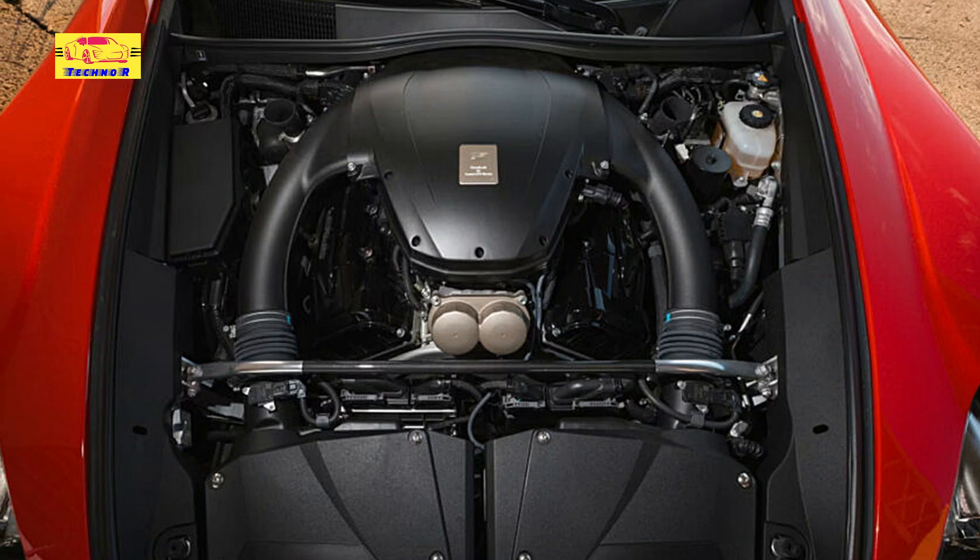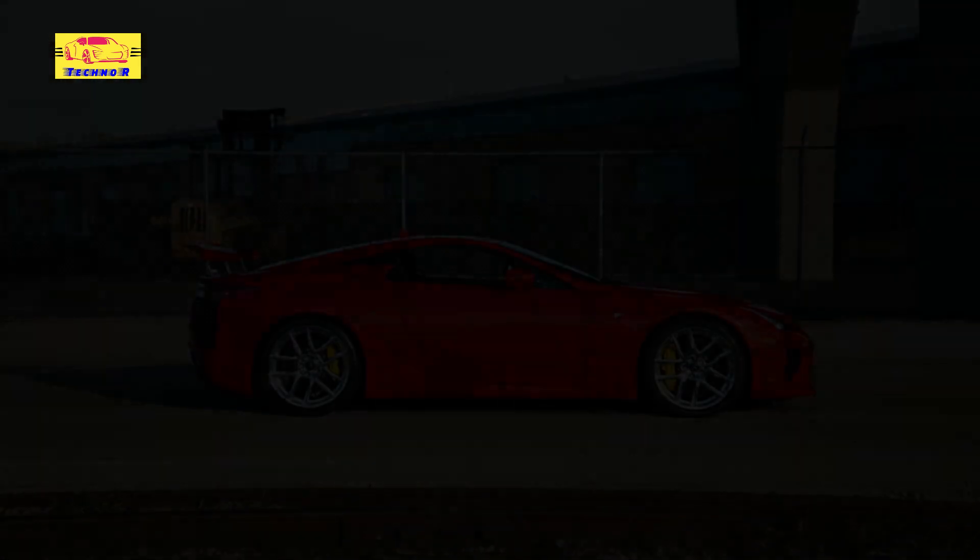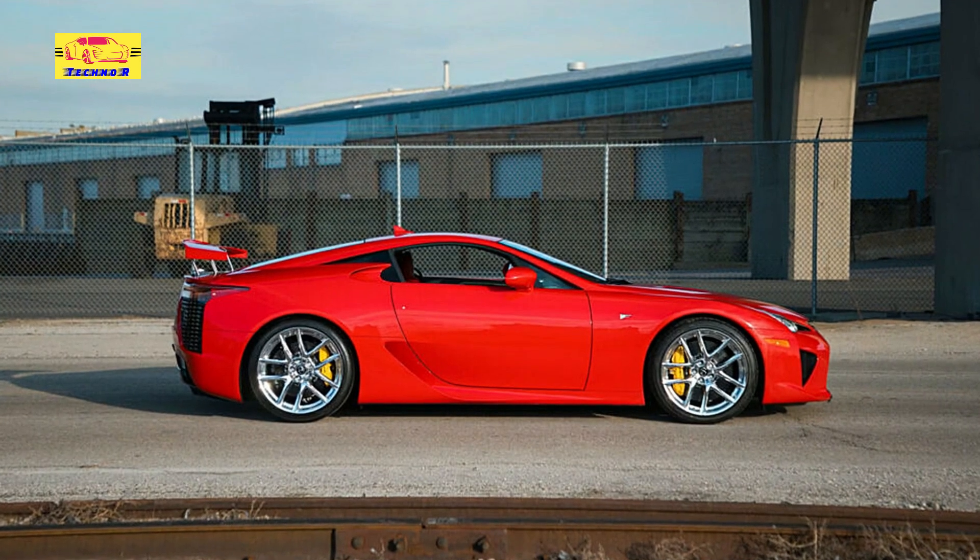We just hope that the next owner does the right thing and drives it. There's got to be some sort of eternal penalty for keeping a V10 of this ilk hidden away and silent.